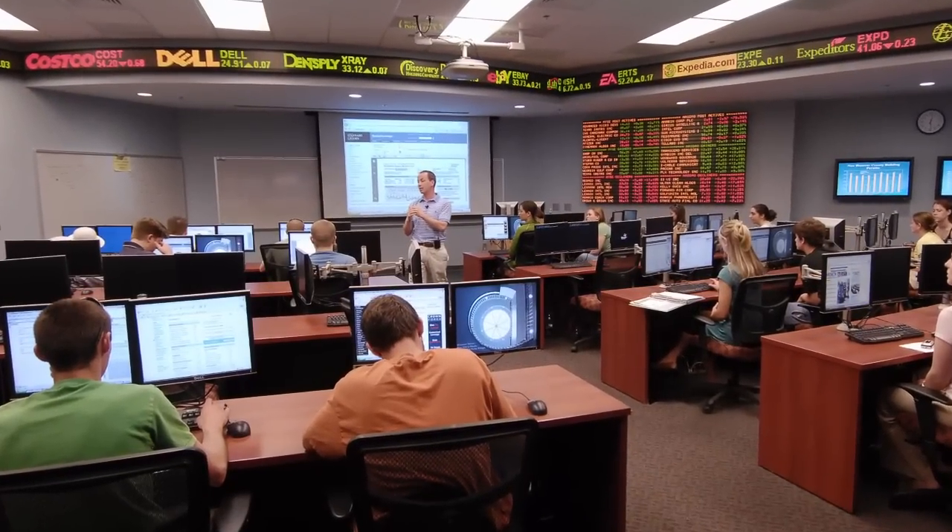You learn how to construct, value, and maintain a student-managed portfolio, which will benefit you when you become a CFP, a CFA, financial planner, or even just an analyst.